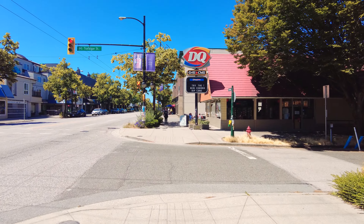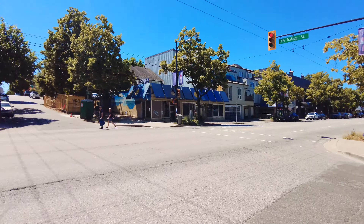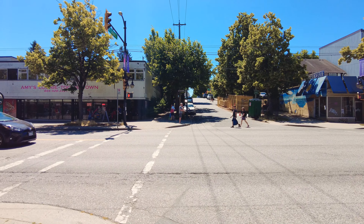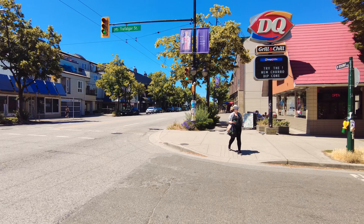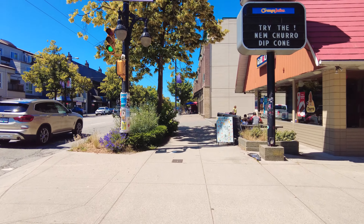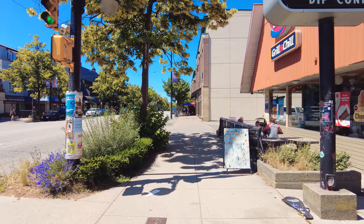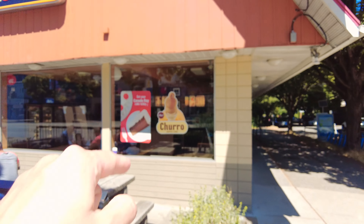This would be Trafalgar Street and West Broadway, so this is Trafalgar Street looking in a southerly direction. We'll continue on West Broadway here, and of course you know this is a desired and sought-after neighborhood because of the Dairy Queen that's here — and by the way, they've got churro dip cones now.